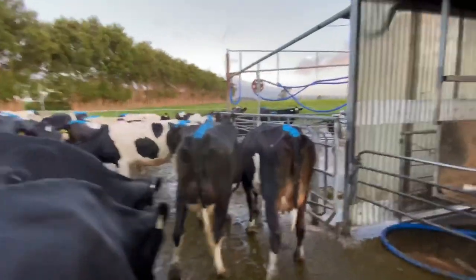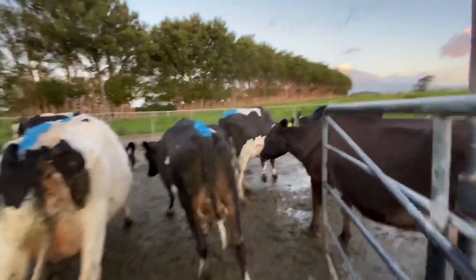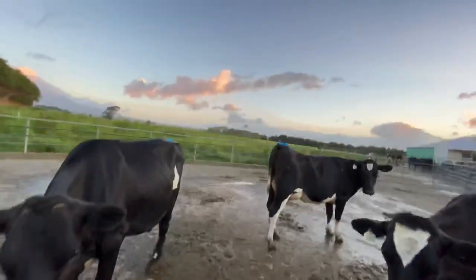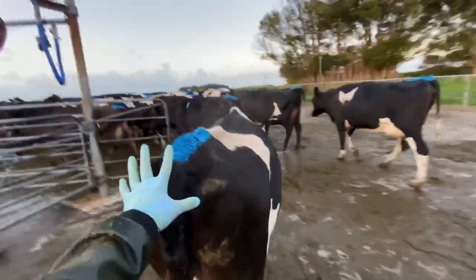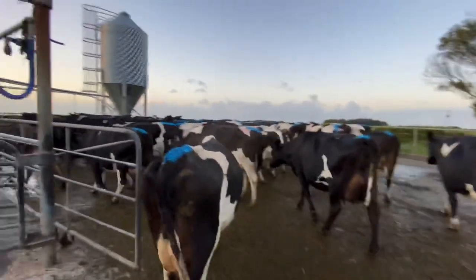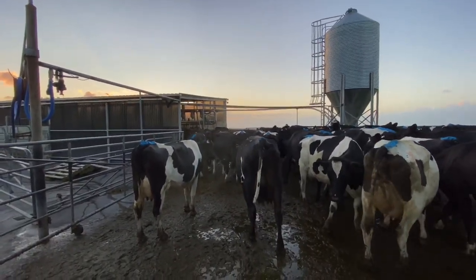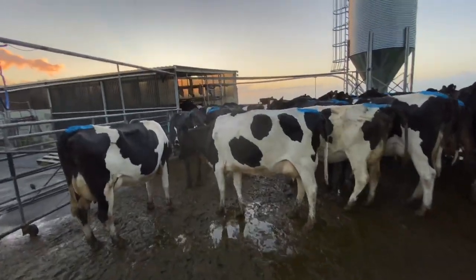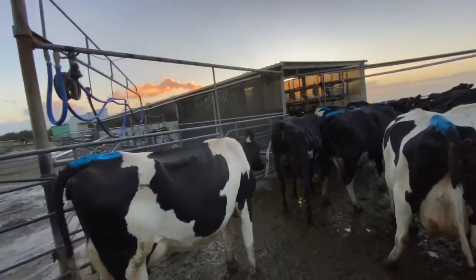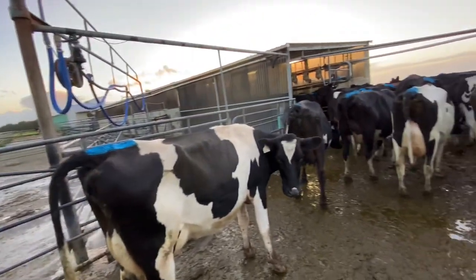Most farms use a backing gate to push cows into the shed, but we don't use ours anymore to save electricity — when we arrive, the cows don't really use it anymore, so we manually chase them in instead. We're usually done milking, not counting washdown, by around 6:30am.